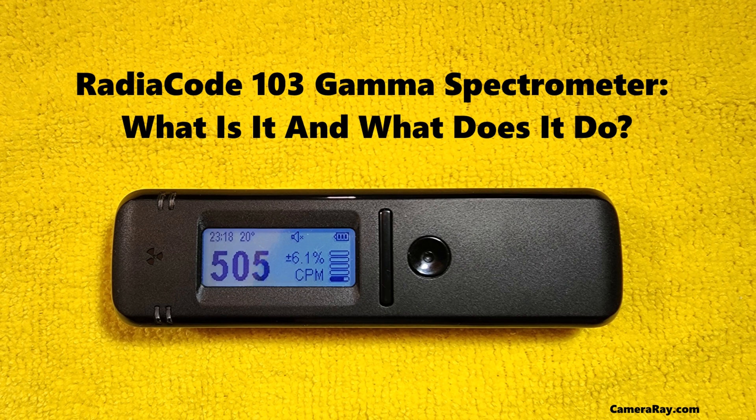The applications of the RadioCode 103 Gamma Spectrometer are diverse and impactful. In nuclear power plants, it is used for monitoring and controlling radioactive materials, ensuring safety and regulatory compliance. In environmental science, it aids in detecting and studying naturally occurring radioactive materials and assessing the impact of human-made radiation sources. In the medical field, the RadioCode 103 is used in research and diagnostic applications, particularly in nuclear medicine.